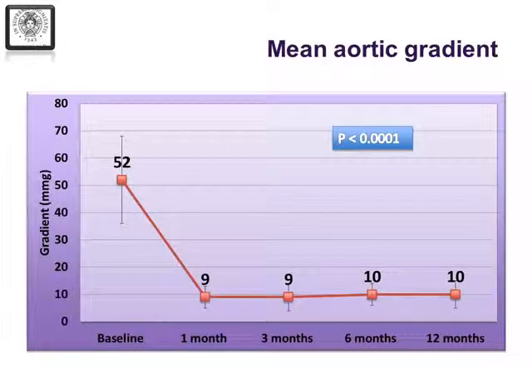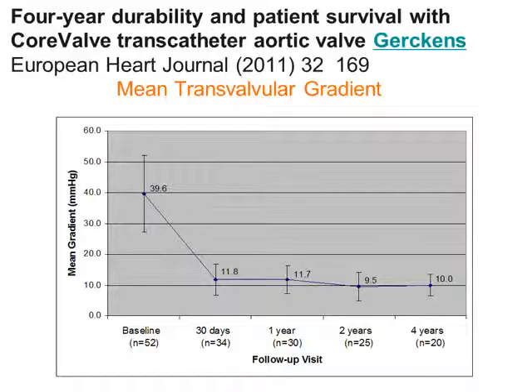Is that sustained? These are data from the Italian registry showing that relief of obstruction persists out to one year. And these are data presented at ESC from the 21 French core valve study, showing that the relief of aortic stenosis is persistent at least out to four years. So forward flow hemodynamics in these valves are very good. There is even some suggestion that they may be better than many surgically implanted prostheses because of their low profile.